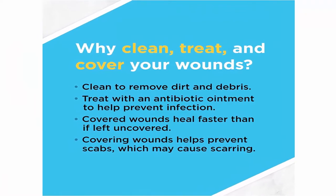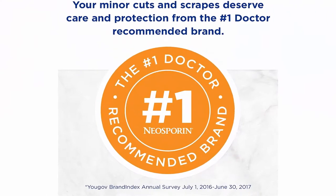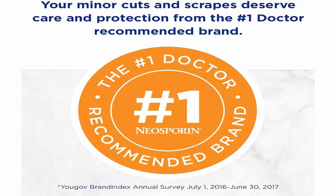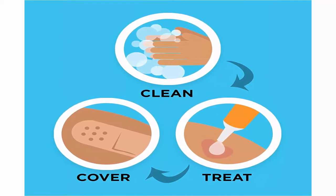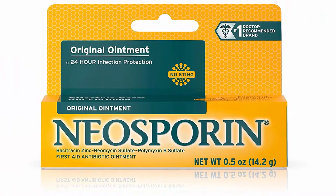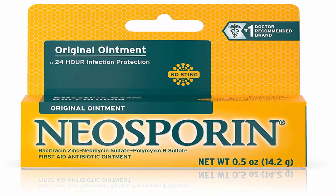Wound care ointment is formulated with Neomycin Sulfate, Bacitracin Zinc and Polymyxin B antibiotic ingredients to provide 24-hour infection protection for minor wounds. Topical first aid ointment nourishes skin to minimize the appearance of scars after healing. Contains Heliderm Technology that provides a nourishing environment for skin to heal, resulting in healthier looking skin after use.